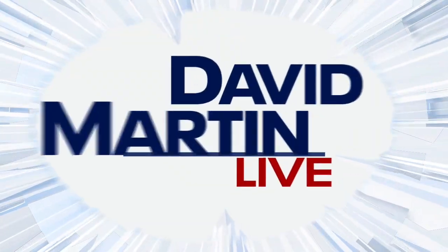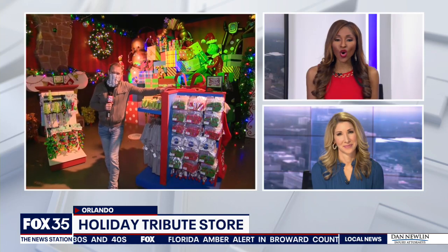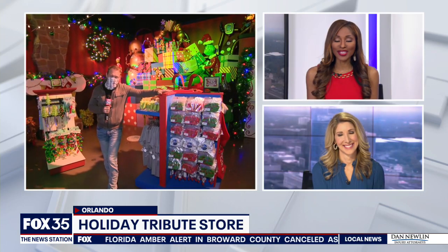Fox 35's David Martin is live at Universal Orlando this morning. He's checking it all out for us — it's beautiful in there.